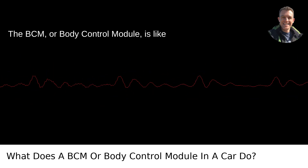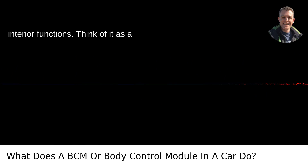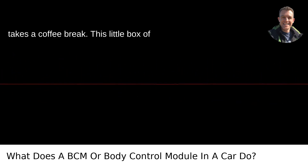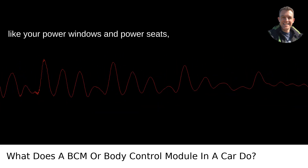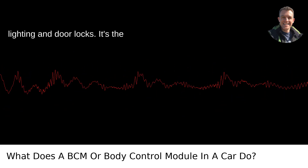The BCM, or body control module, is like the central nervous system of your car's interior functions. Think of it as a highly efficient office manager who never takes a coffee break. This little box of electronic wizardry controls a plethora of features, from the convenience aspects like your power windows and power seats, to safety systems like your car's interior lighting and door locks.